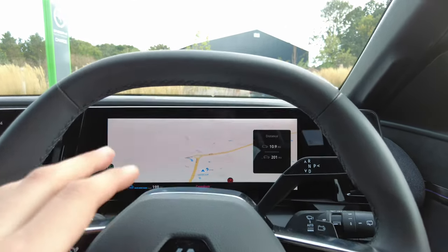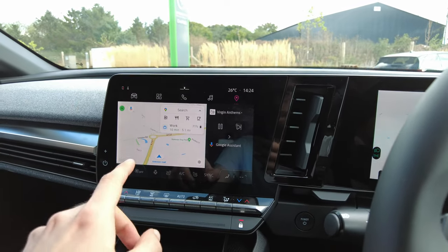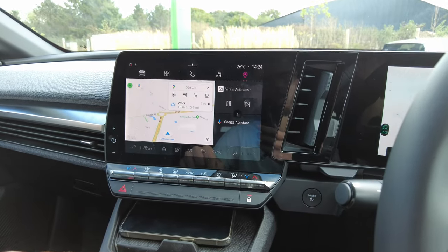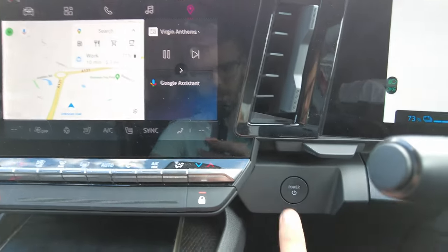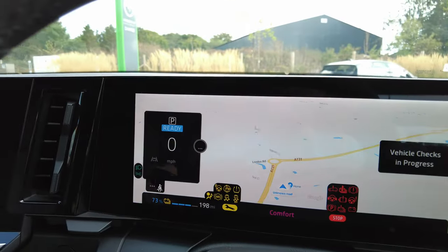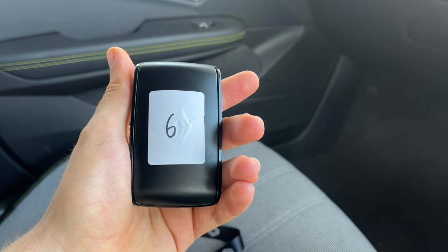Once you jump in, even though the screens are completely on, and this car runs on the Android Automotive platform — I'll get to that in just a second because that's quite important — you still need to press the power button to fire up the car, and then it's already in the instrument cluster. The key card is pretty much identical to the Zoe.